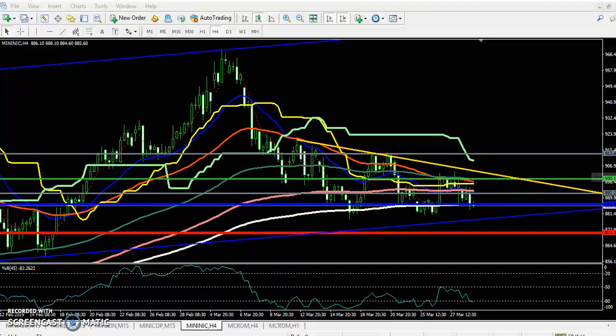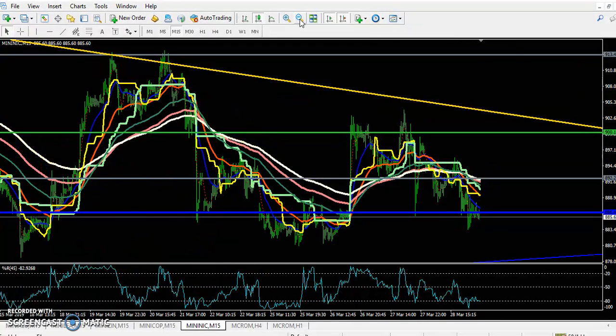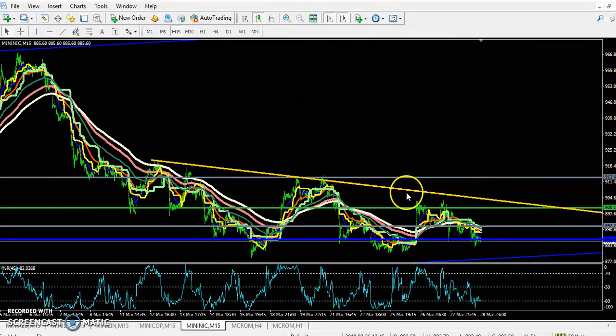If you look at a smaller time frame — the 15-minute chart — you can see the price is running in a choppy range, and here you can see it is forming a triangle shape.